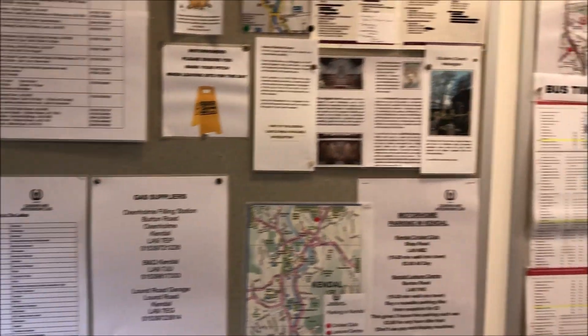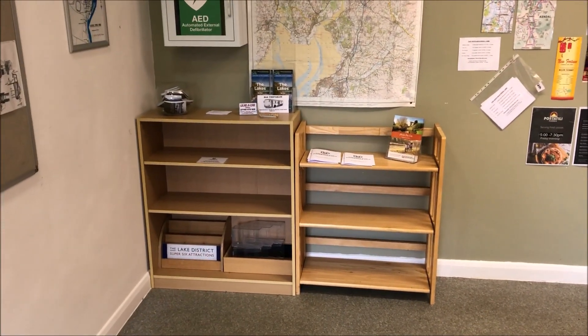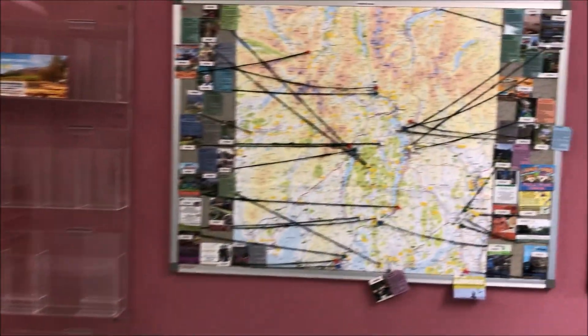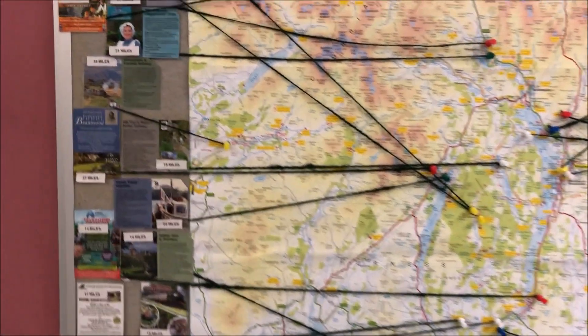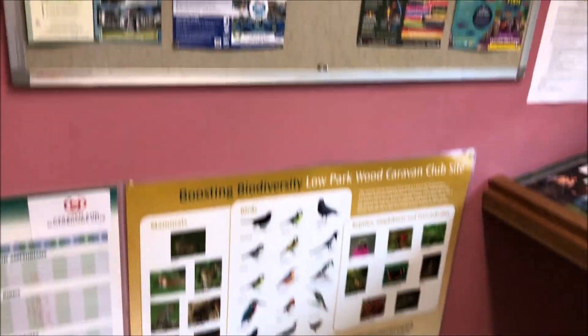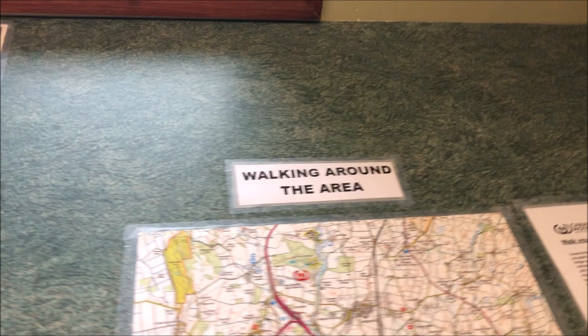This is the information room. There are things on the boards, but most of the leaflets have all been removed — this must be due to COVID. There's a map of the area showing you where things are, which is quite a good idea. And it's really going up to information about places of interest, wildlife, cycling routes, and walking routes.